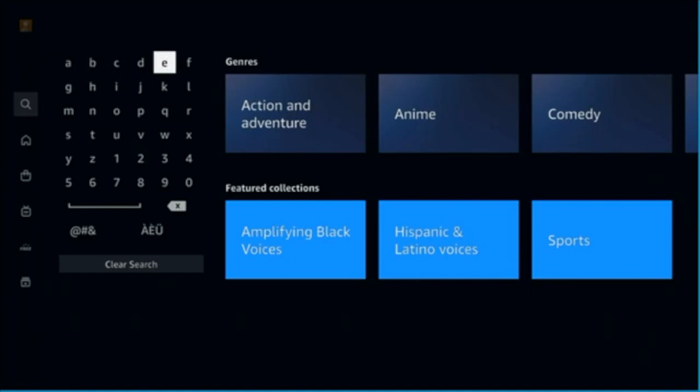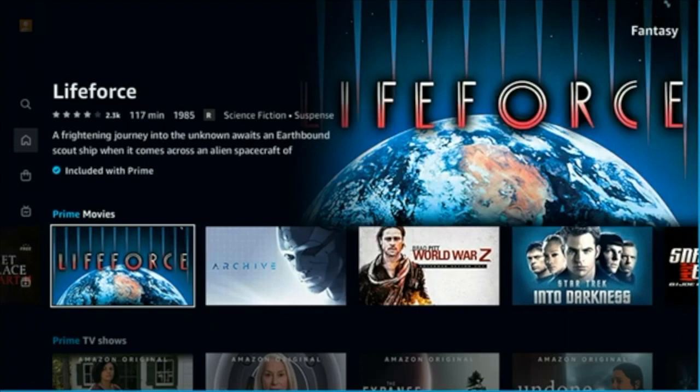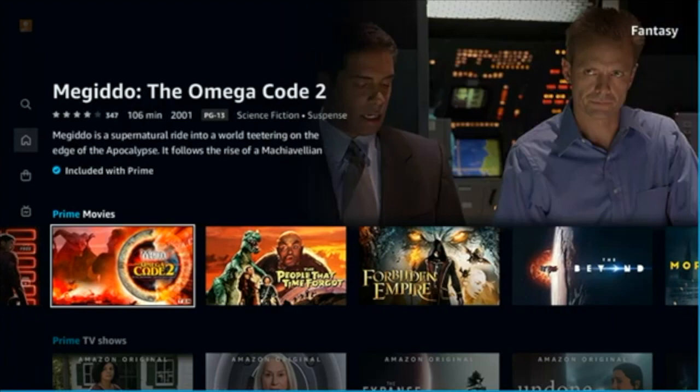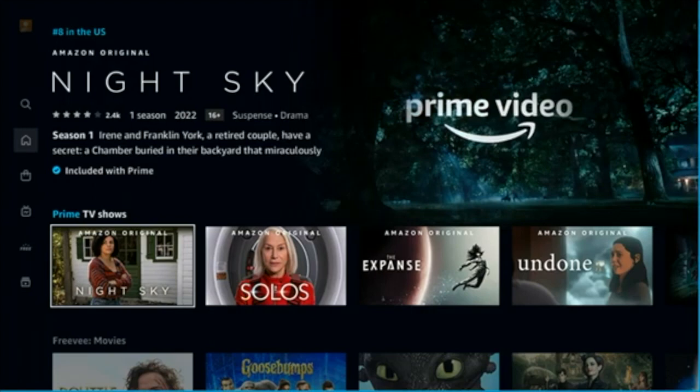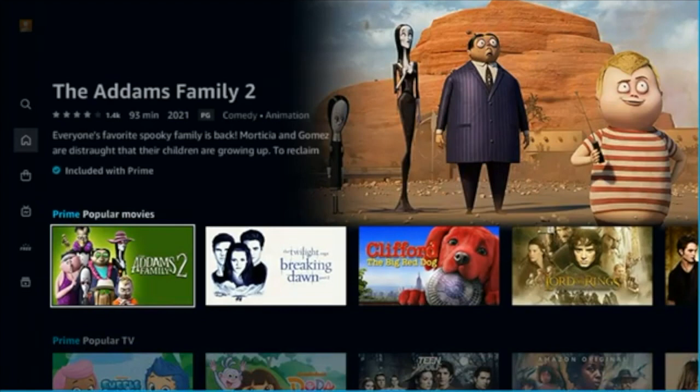In the Search area, you've got your traditional search grid, but you've also got these little jump-off points for a genre. It's going to take you into the same content you were looking at before — basically like the All section, with movies and TV shows based on whatever category you select. Streaming has become all about content discovery, and this is just another filter to help you figure it out.